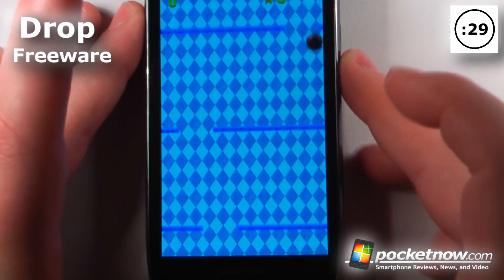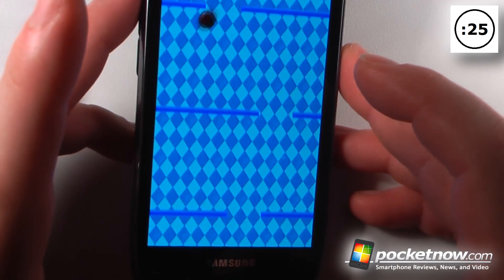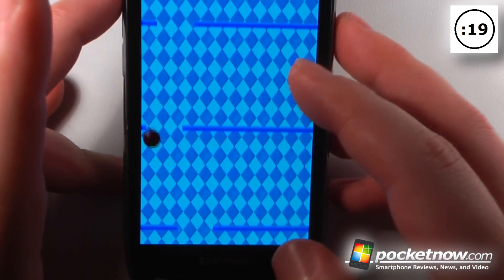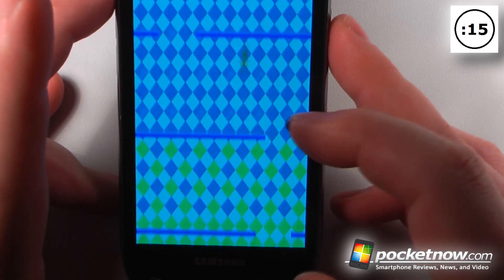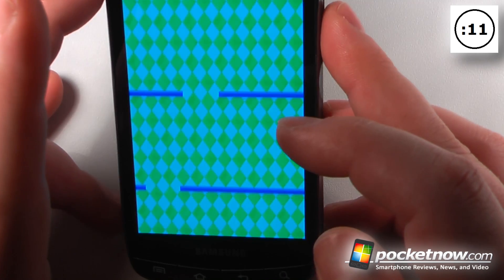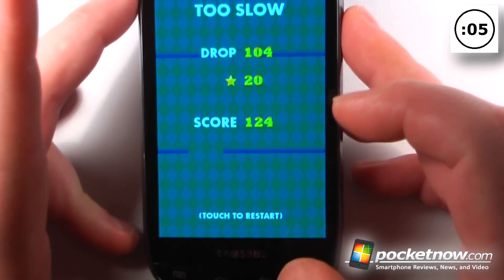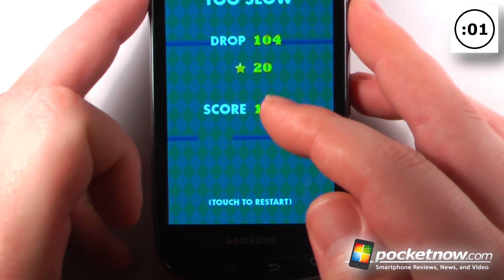Drop is a free game available on the Android market that will test your reaction time by using your accelerometer on your Android device to go through various holes in these levels. We earn stars by bouncing through two or more holes at one time. The game becomes increasingly more challenging as you progress, the levels go a little bit faster, and then you get to your final score.